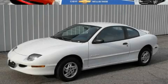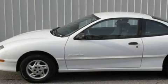This is a 1997 Pontiac Sunfire. It has a 2.2-liter four-cylinder engine and an automatic transmission.